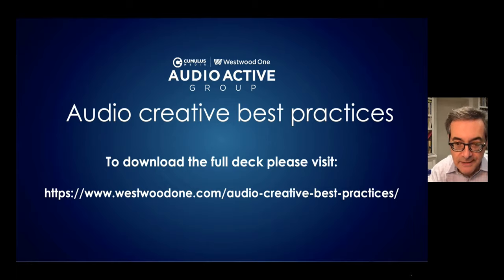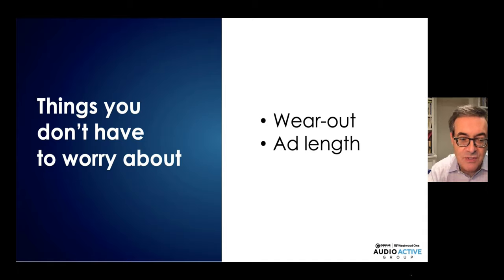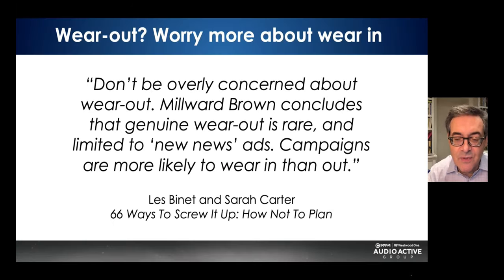Let's start with things that you don't have to worry about: wear out and ad length. Believe it or not, these are the two topics we get asked the most about, and they matter the least. The most useful book on media and marketing strategy, 'How Not to Plan' by Les Binet and Sarah Carter, says don't worry about wear out — it's rare, and campaigns are more likely to wear in than wear out.